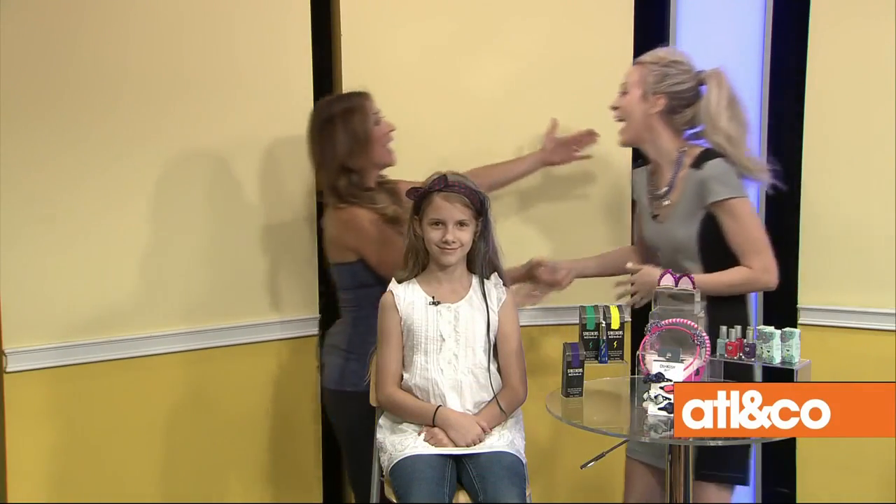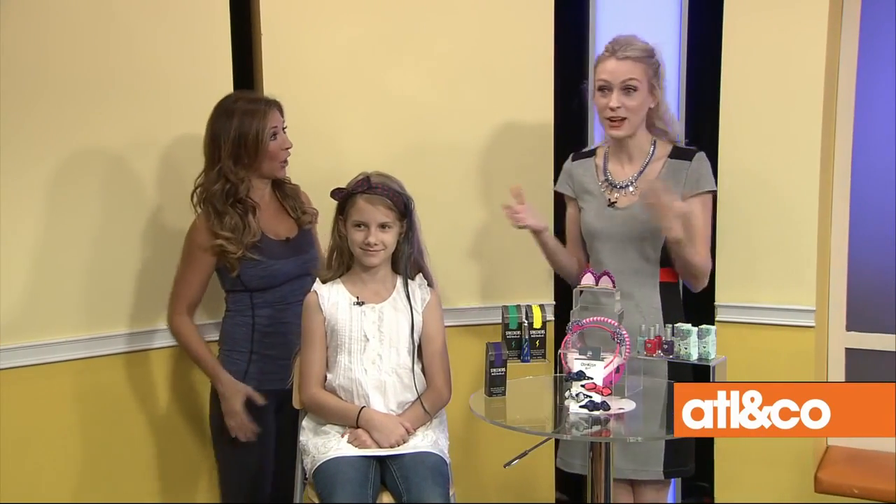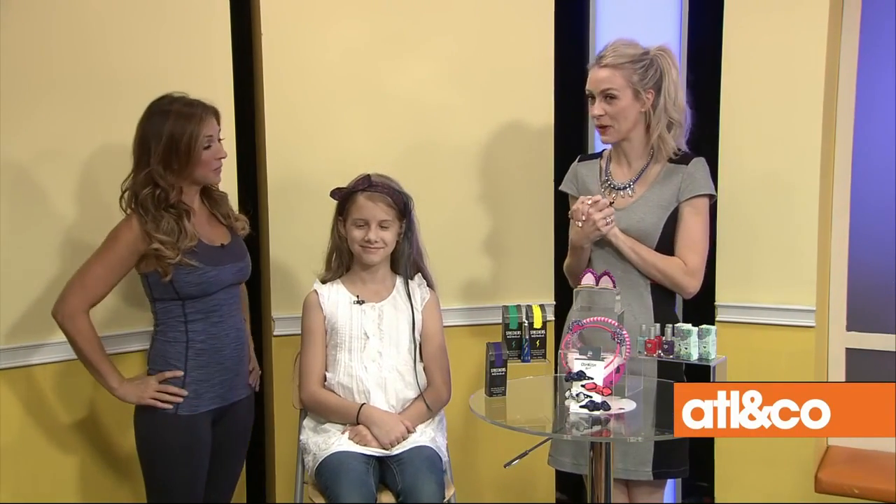Welcome back everyone! My girls love to play dress up and raid my closet, so that got me thinking — why not take your girly girl's love for beauty and turn it into some mommy-and-me time? Here to show us some kid-approved beauty products for both you and your daughter is the one and only lifestyle expert Emily Foley, along with some lovely young models.